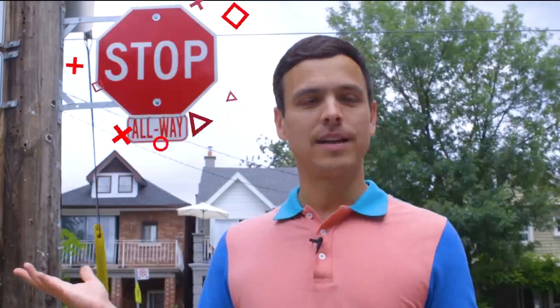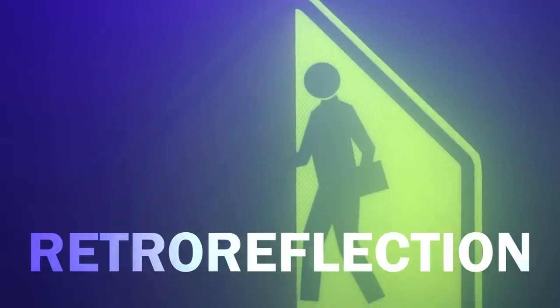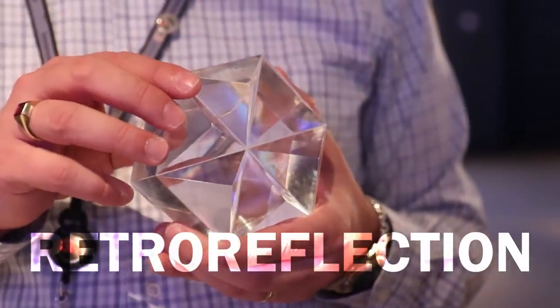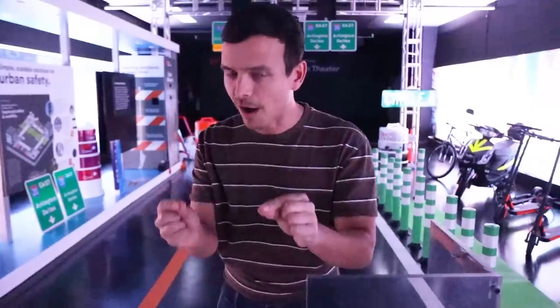So when did the switch to red signs happen, and how did we overcome this hurdle? It's actually one of the most ingenious and coolest inventions to ever come about: retro reflection. I'm here at 3M's Innovation Theater, the home of the retro reflector, where it was invented, created, and first implemented, and we're going to talk about what they are and how they work.